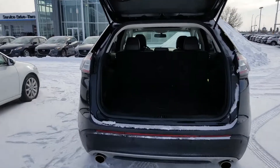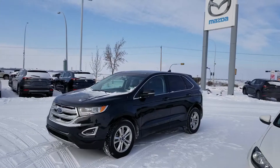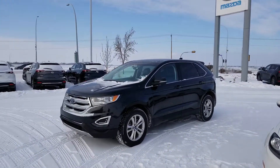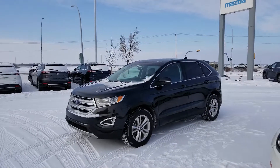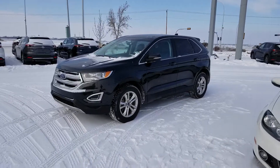And lots of room in the back here for any packages that you might have to haul around as well. Overall, Ivy, I think this is a great choice for your next vehicle. Just give me a call at 780-986-9665 and we can talk about getting you down here for a test drive. Talk to you soon.